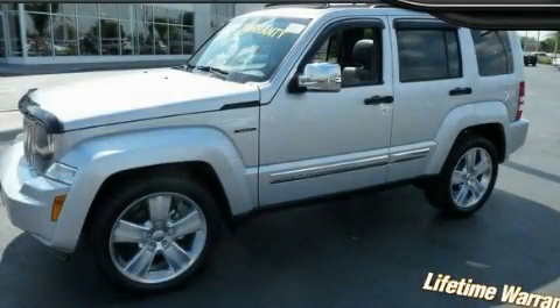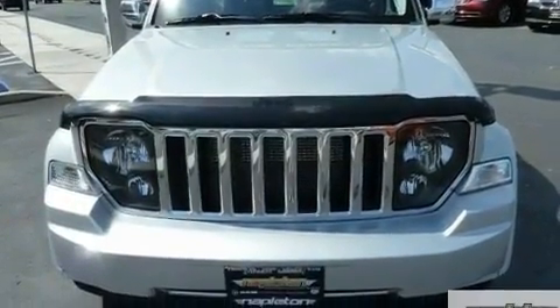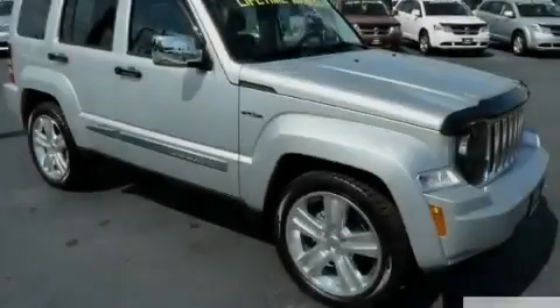This is a brand new 2011 Jeep Liberty. A big SUV for big fun. It features a 3.7-liter six-cylinder engine and an automatic transmission.